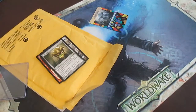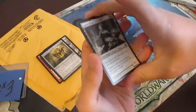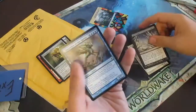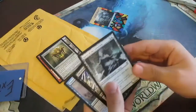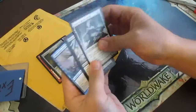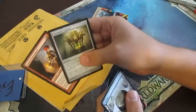There we go — was having a little difficulty with that anyway. We've got a Spirit of the Labyrinth, Life's Finale, and a Chancellor of the Spires. I actually love Spirit of the Labyrinth — it's a good aggro cube card for shutting down some control stuff. Some pretty nice rares as extras, so these will probably both be added to my cube.